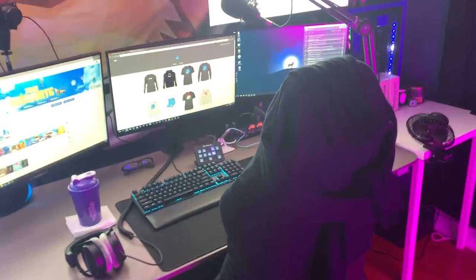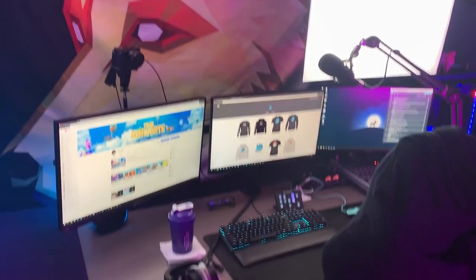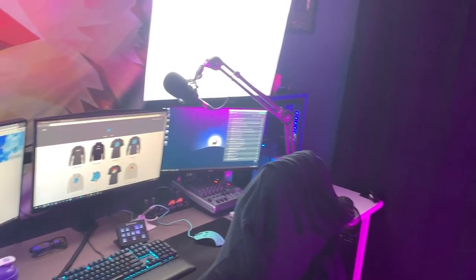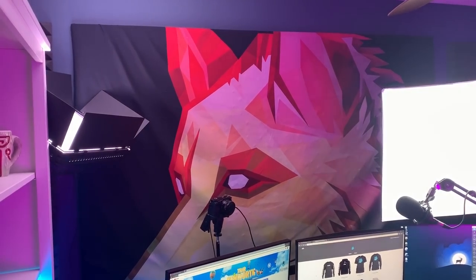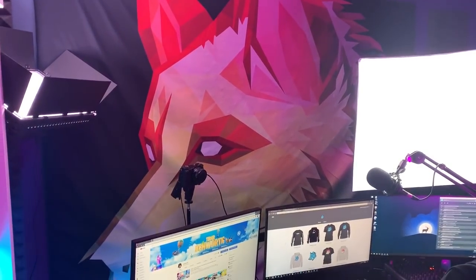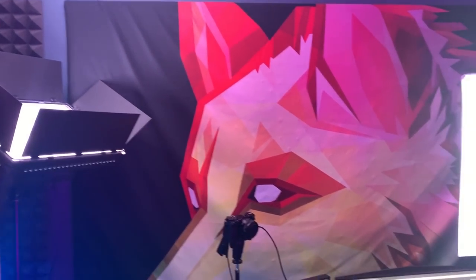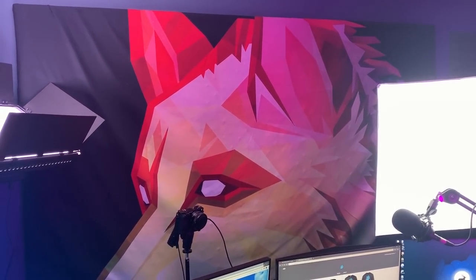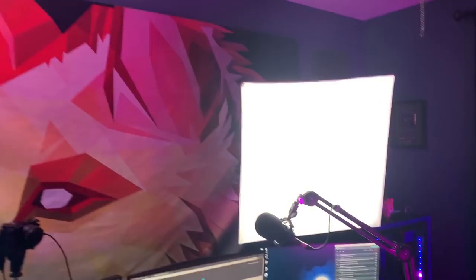Welcome to the setup tour. If you guys have seen my room before, some things are the same and some things are different. I don't actually remember what the last setup tour I did was, so we're just gonna go through and talk about some of the newer stuff. Check out this tapestry — it's huge. I had to wrap it around a picture I had in here before, and it looks really cool.